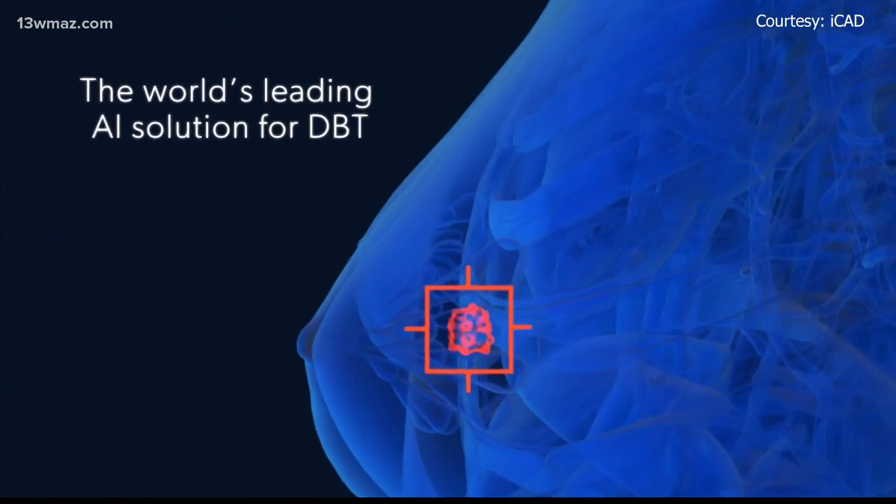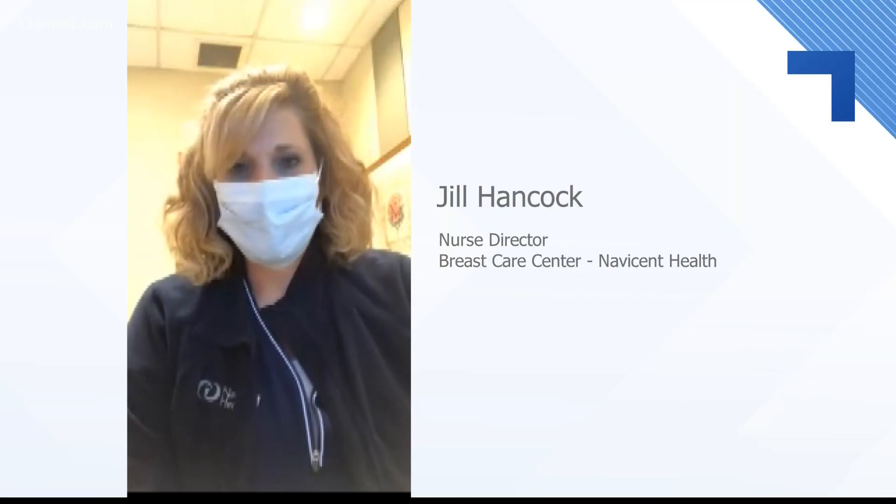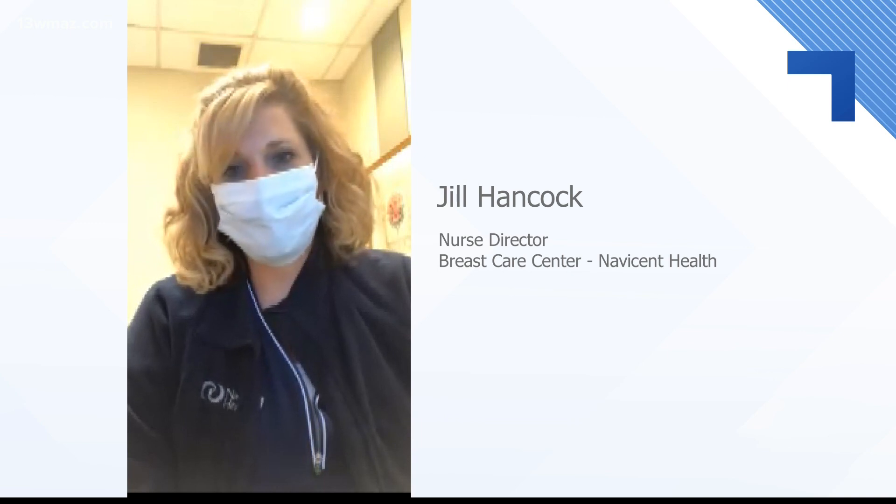We have now implemented AI CAD technology. It is a second look for the radiologist, and it can go behind and detect even smaller cancers through very dense breast tissue.